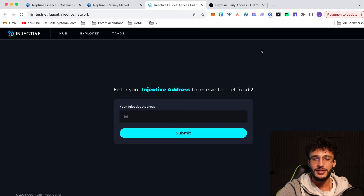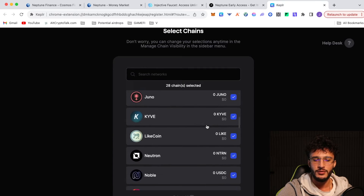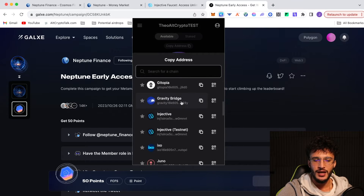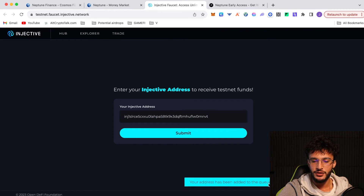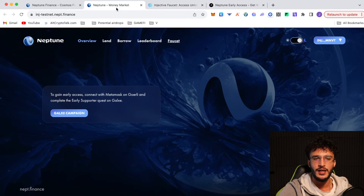What we're going to do is enter our Injective address. We go up into our Keplr wallet, click manage chain visibility, include the Injective testnet and click save. Open up the Keplr wallet, click the copy address button, scroll down, find the Injective testnet, click copy, go back over to the faucet website, paste your address and click submit. Your address has been added to the queue — check your balance in a few minutes. Then just go back over to the Neptune Finance protocol and wait for your tokens to appear.